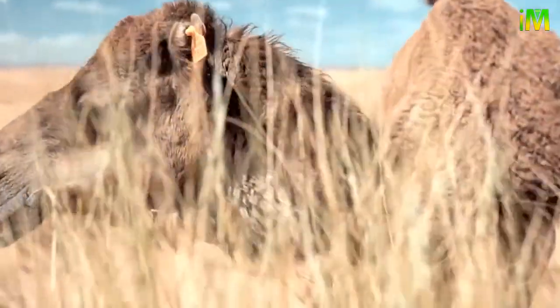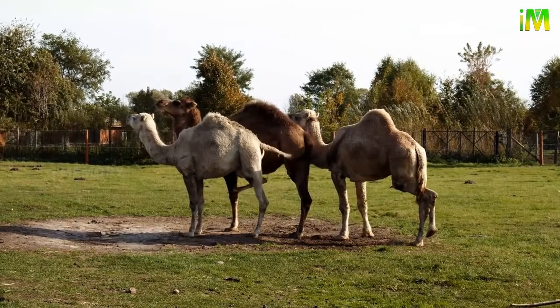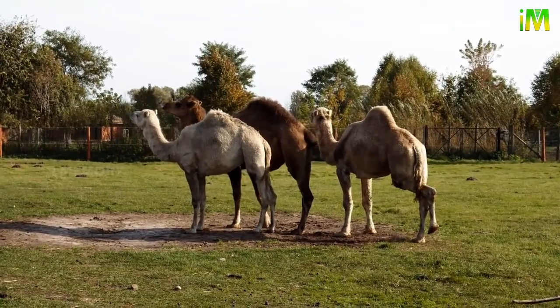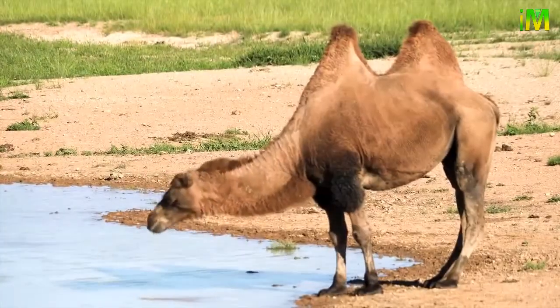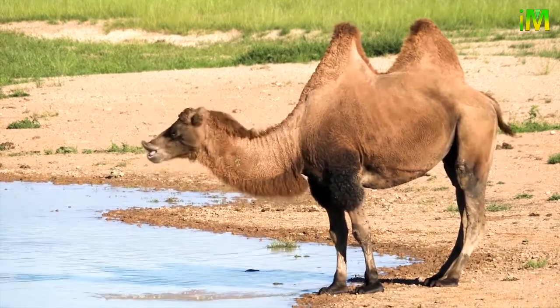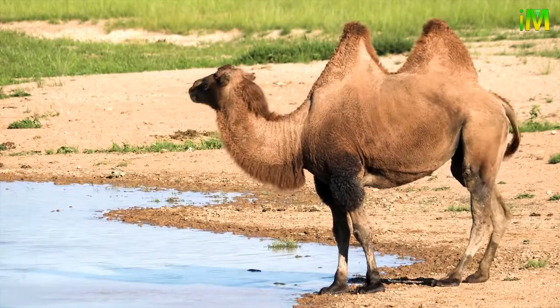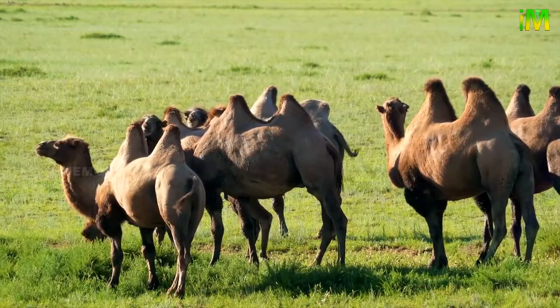There are mainly two species of true camels: the dromedary and the Bactrian. The dromedary is found in the Middle East and is also called the Arabian camel. They have a single hump on the back. The camels with two humps on their back are called Bactrian camels, and they are found in parts of Central Asia.